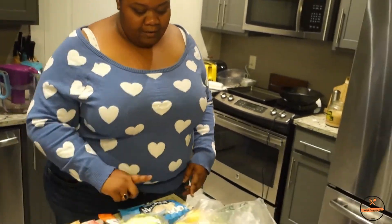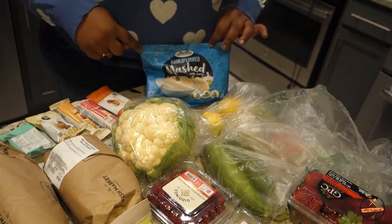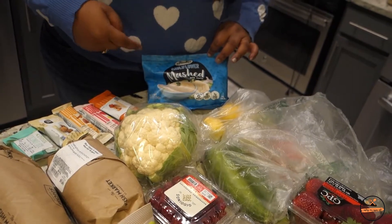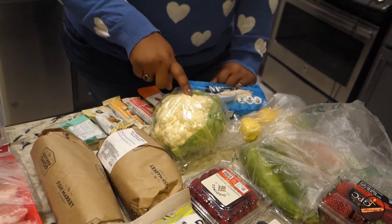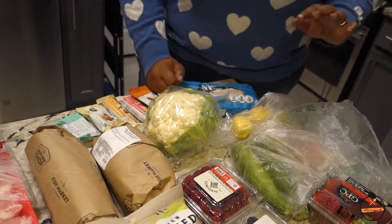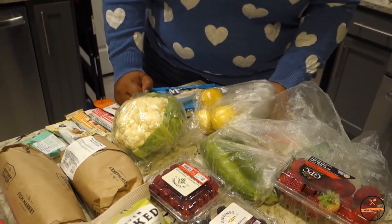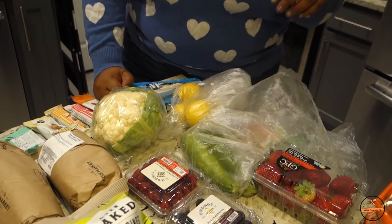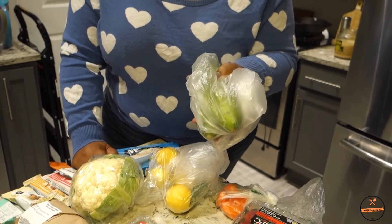This is way more than we were planning to buy — when you find a good thing, you just gotta get it. Starting over here, we have some mashed cauliflower we're going to experiment with this week, some actual cauliflower for a dinner, and some lemons — I'm making lemon drops for dessert.